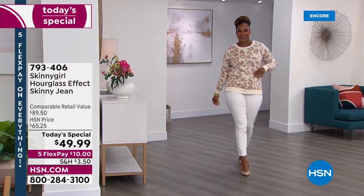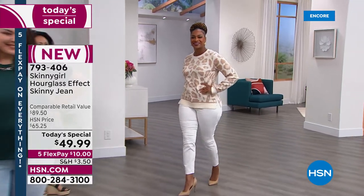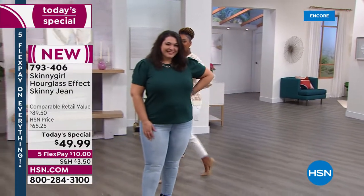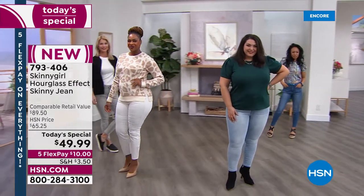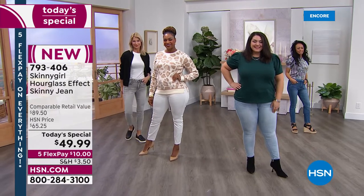I could not be more excited about today's special. This is premium denim. Skinny Girl is probably our most expensive jean line at HSN, so we've never done a price like this, and it's on five flex — everything today is — so get it for ten dollars.